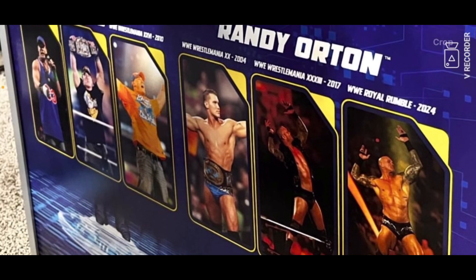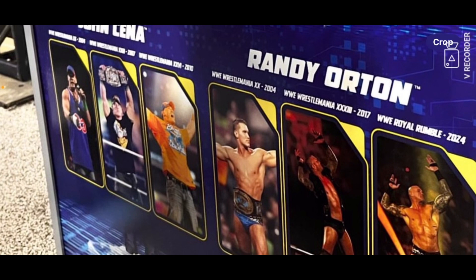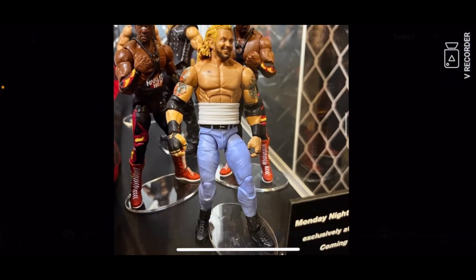One in WWE — WrestleMania 2010, I can't really make out the numbers, and something from 2004 I think, looks like 2007. I don't think that is from 2004 though honestly.